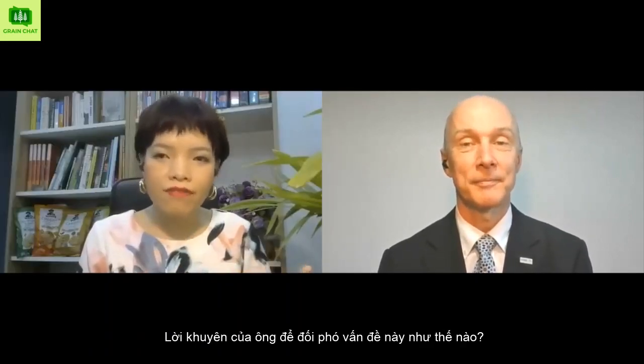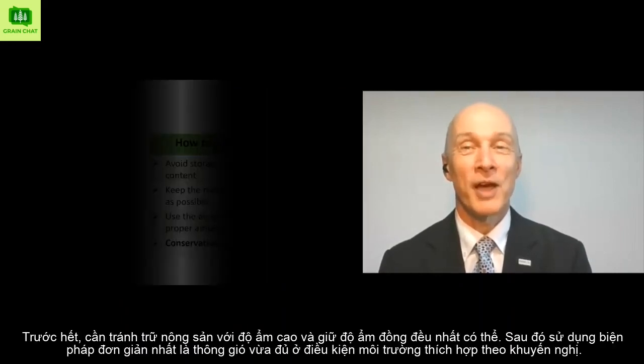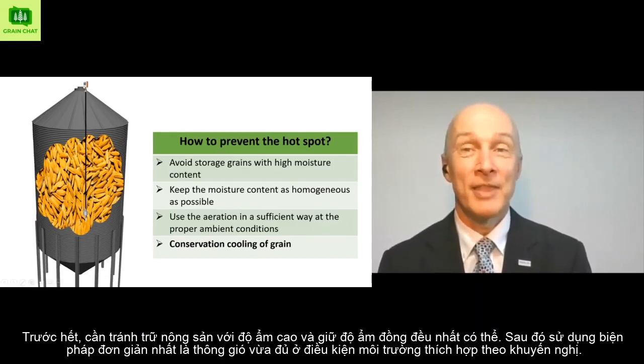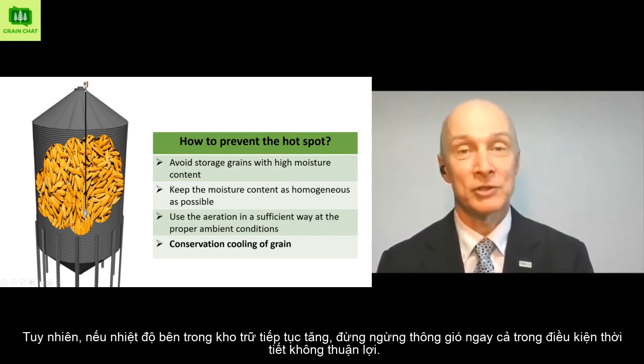What is your advice to fight the hotspots? First of all, avoid high moisture content and keep the moisture content as homogenous as possible. Then use aeration in a sufficient way at proper ambient conditions as recommended. However, if temperature keeps rising, don't stop aeration even at unfavorable weather conditions.